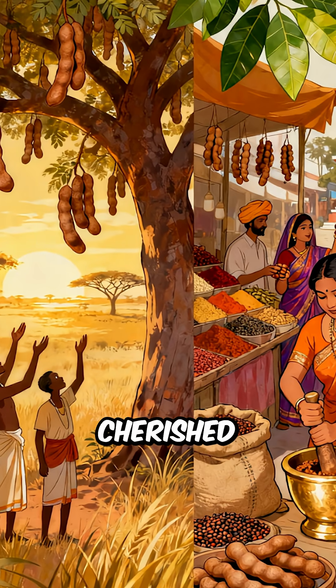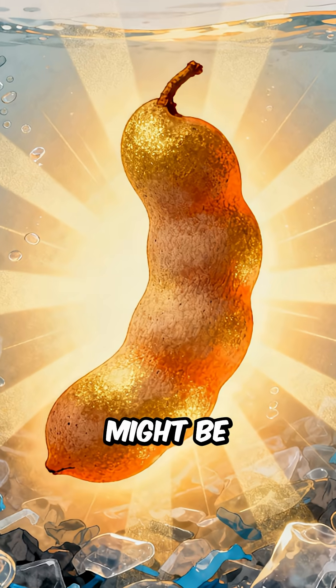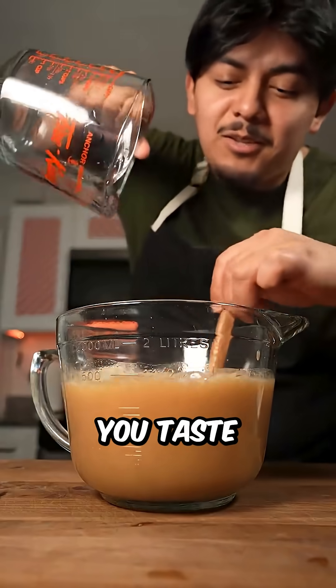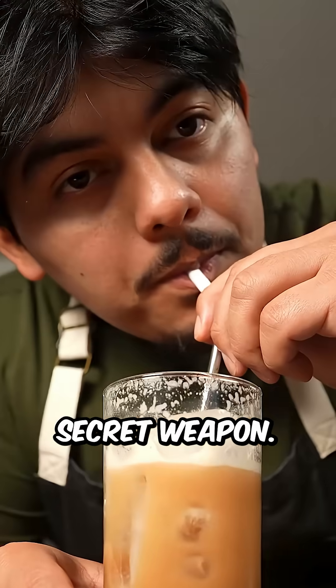First grown in Africa, cherished in India, and tested by Dr. Rajani Srinivasan's team in Texas in 2022, the humble tamarind might be humanity's sweetest defense against microplastics. Next time you taste that sour-sweet fruit, remember — it could be more than flavor. It could be nature's secret weapon.